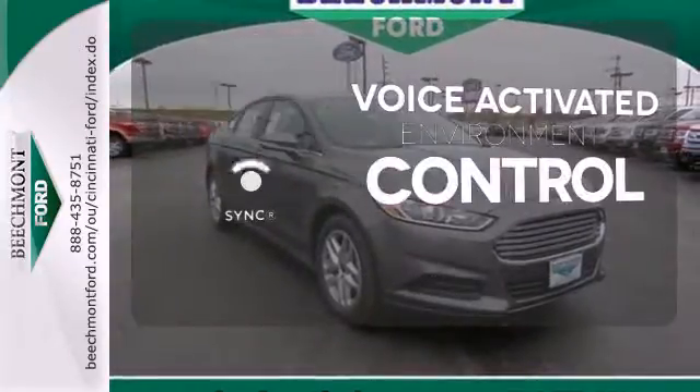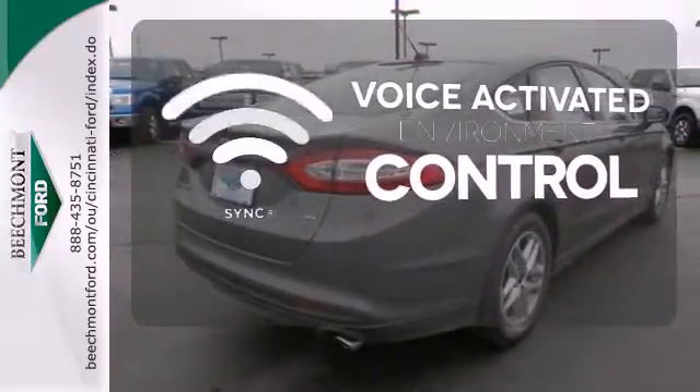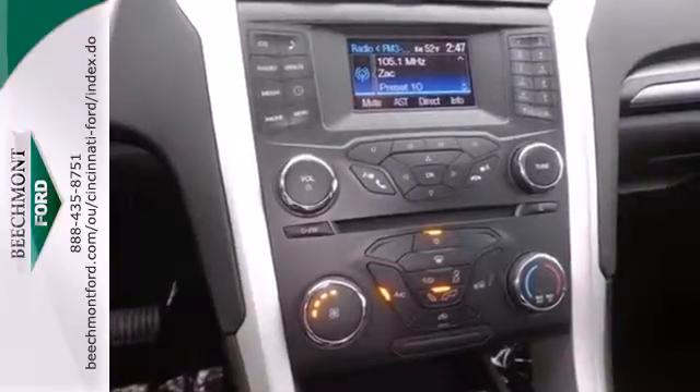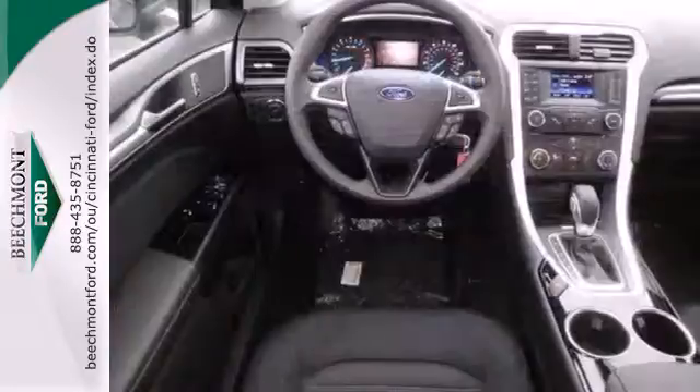Sync technology allows you to control your music, hands-free calling, and so much more with just the sound of your voice. It's been given top marks in safety and overall crash protection, so you can rest easy.